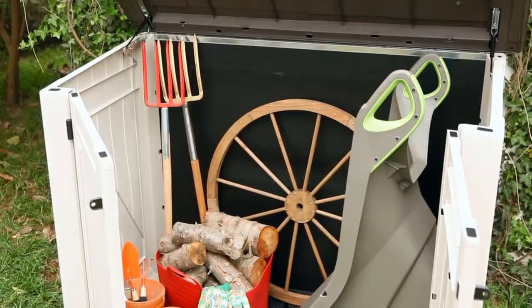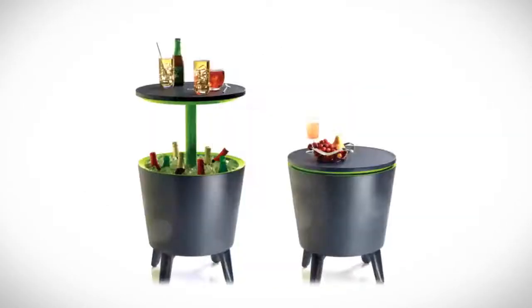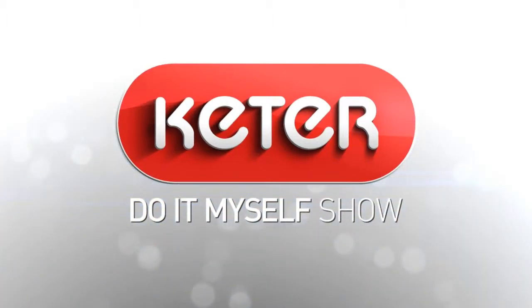Elegant wood style storage solutions. Keter — do it myself.